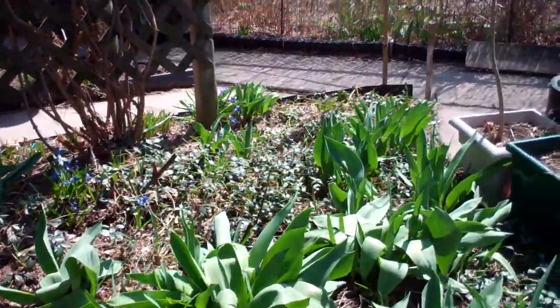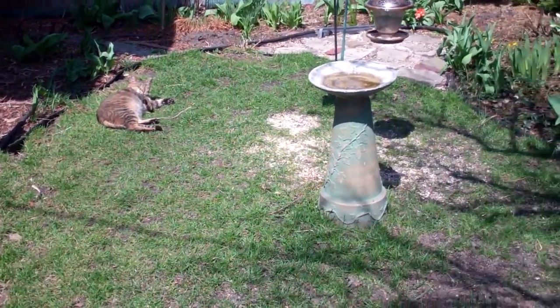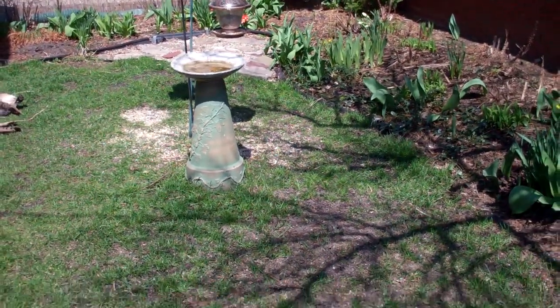We have a lot of projects to do. We're seriously thinking of taking up this grassy area and putting down gravel and flagstone. We haven't decided whether we're going to do it all or just some. We'll see.